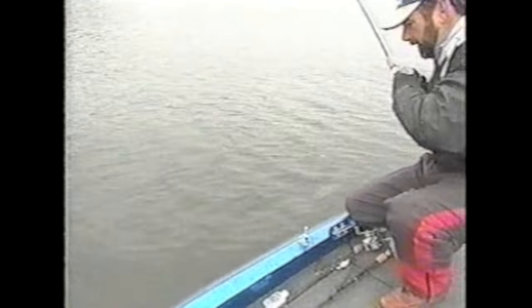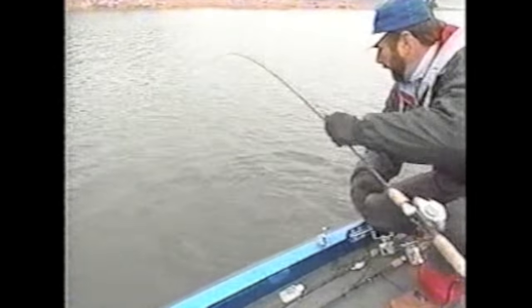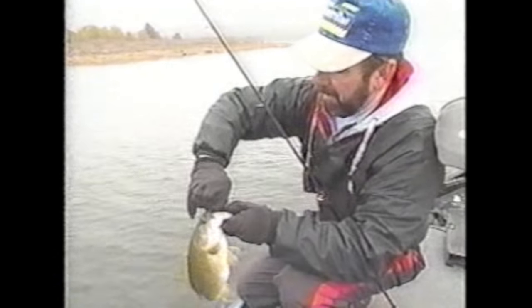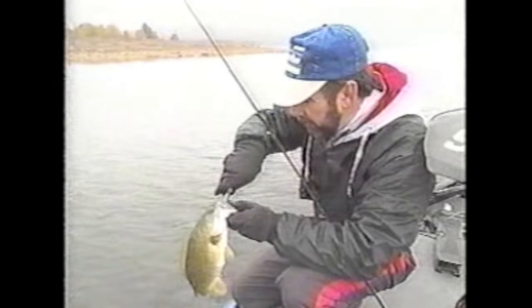This lake is getting to be a really good smallmouth lake. I saw a couple of five-pounders weighed in at a tournament here real recently, so I know there are some good smallmouth. These fish are fish that have been stocked, and they don't leave the lake — they stay in the lake.